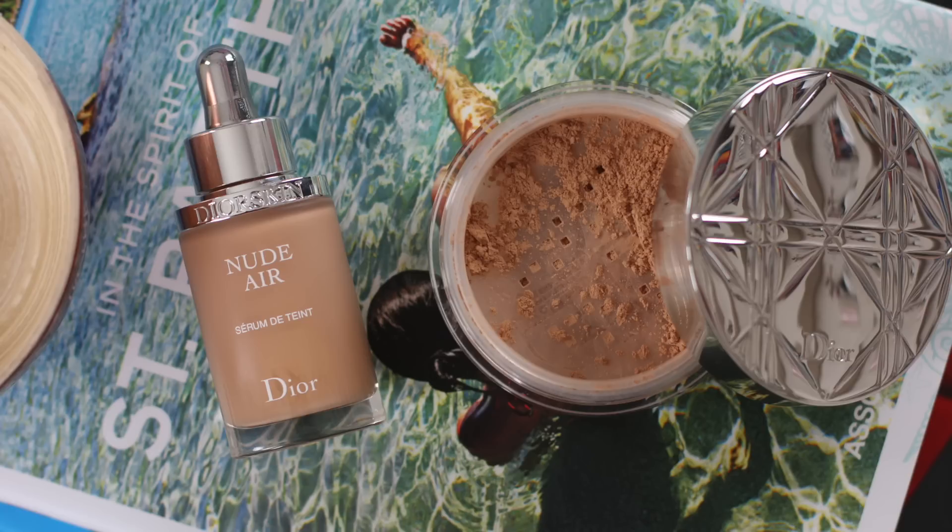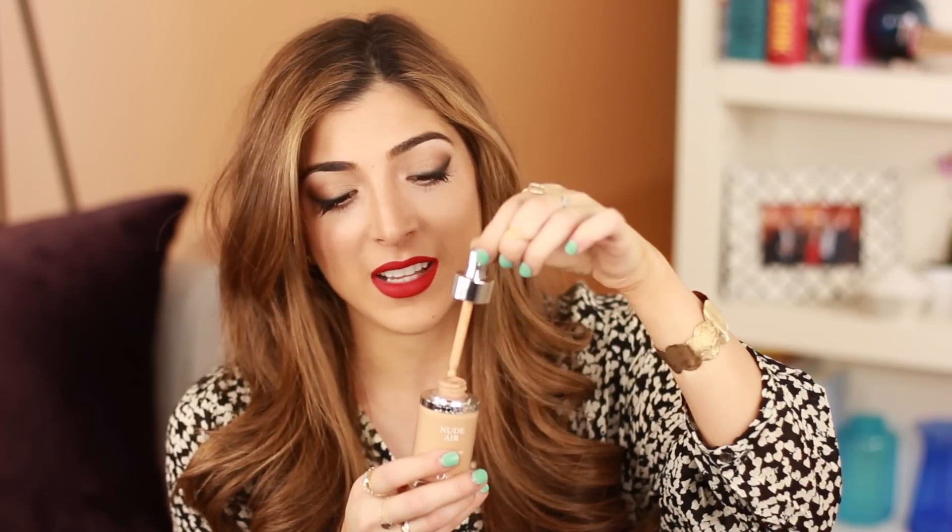I'm a foundation lover in general, but Dior foundations I always love and I always make an effort to try them because I normally think they're pretty good. These are two foundation formulas I'm not really too keen on as a category. The first is a serum foundation — I normally find serum foundations way too liquidy for me, like the Giorgio Armani Maestro, the YSL Fusion Foundation, and the L'Oreal Nude Magique. This is their Nude Air Foundation, which is in that family — a really light, super watery foundation. You do have to shake it up quite a bit, and it comes out via a little pipette.